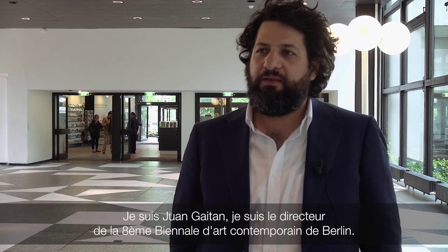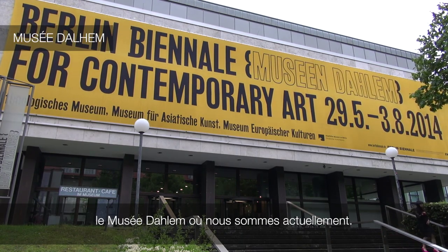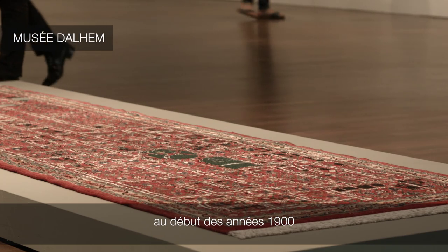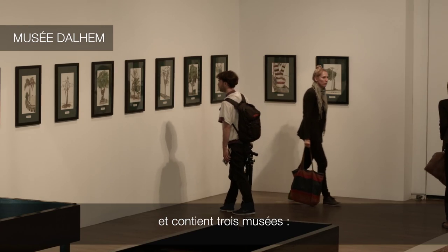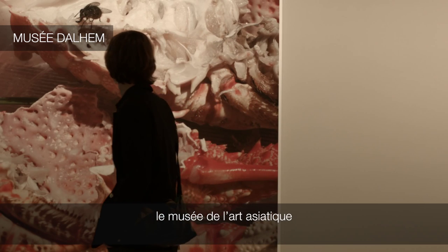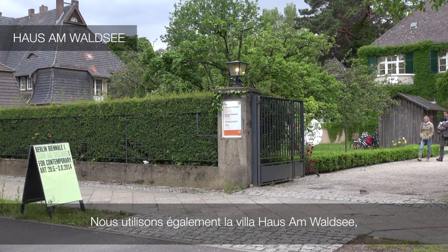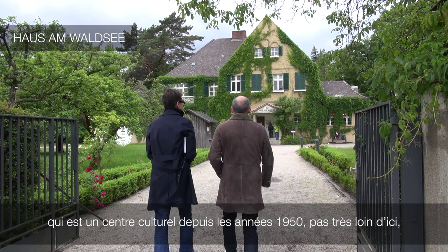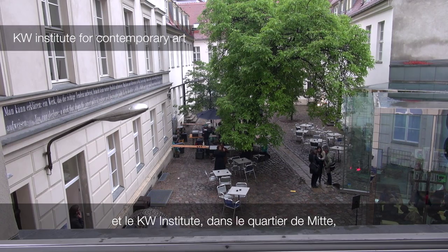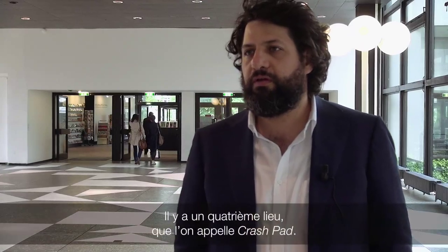I'm the curator of the 8th Berlin Biennale for Contemporary Art, and it takes place in three venues. The Museums Dahlen, where we are now, is a building built in two stages in the early 1900s and then in the 1960s, and has three museums inside: the European Cultures Museum, the Asian Art Museum, and the Ethnographic Museum. We are also using a villa called Hausenwalze, which has been a cultural center not very far from here since the 50s, and the KW, or Kunstwerke, which is in Mitte and is traditionally the epicenter of the Berlin Biennale.